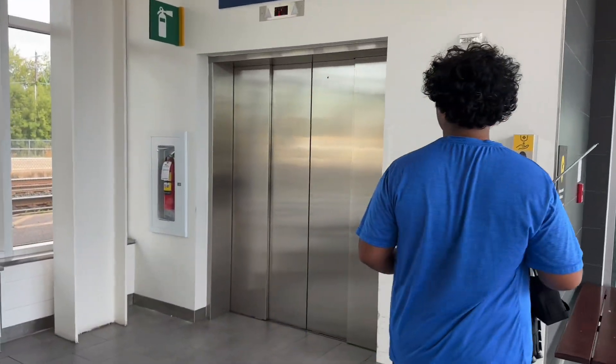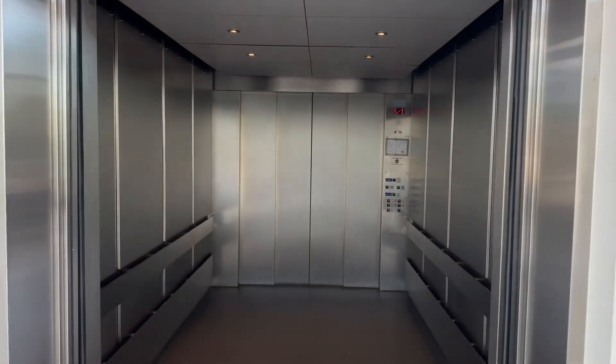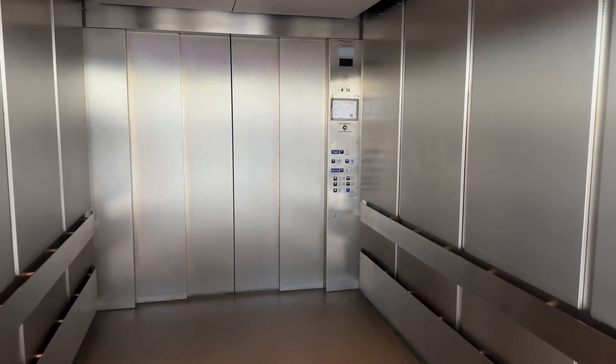Alright everyone, these are the elevators at the Coburg Fair train station in Coburg. Look at that, they are huge. I have no idea what kind of elevators they are — if anyone knows, please let me know in the comments below. All I know is that they are hydraulic.